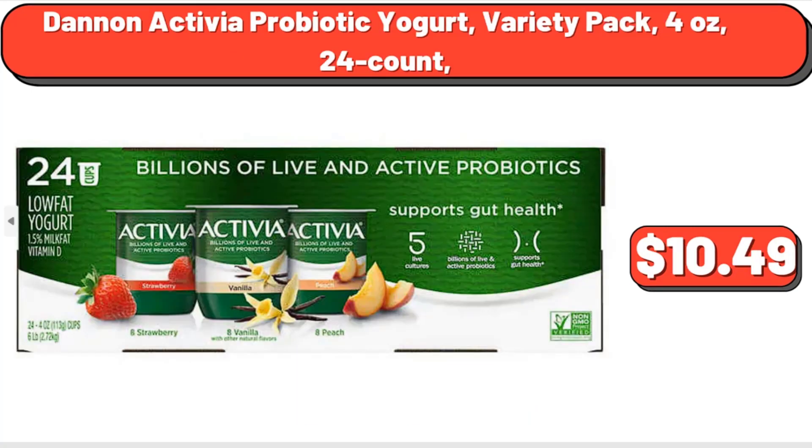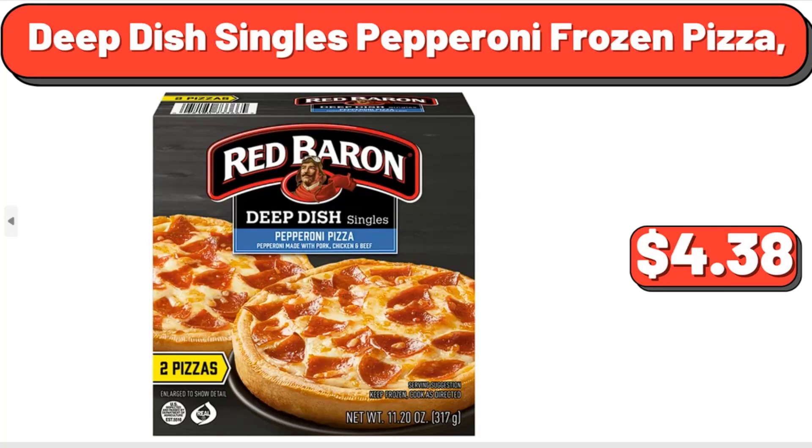Dannon Activia Probiotic Yogurt, Variety Pack, 4 oz, 24-count, $10.49. Deep Dish Singles Pepperoni Frozen Pizza, $4.38.